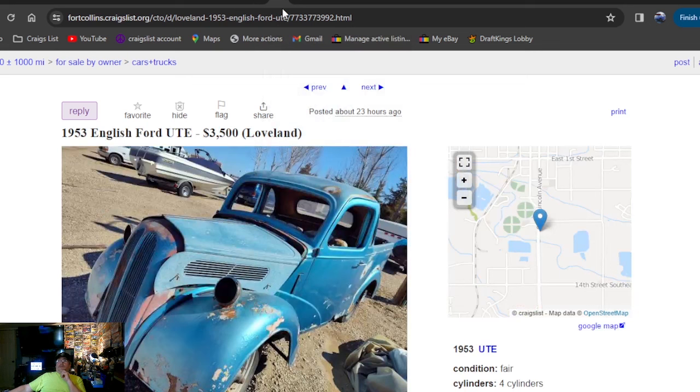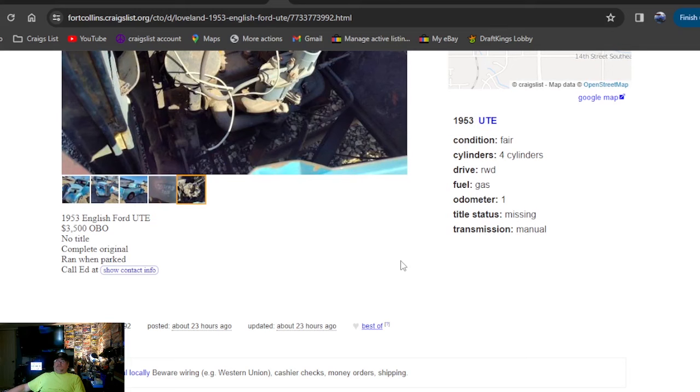1953 English Ford Ute — UTE — $3,500, 23 hours ago. This thing would be a badass hot rod — build a cool gasser. Can't get over there fast enough to give them $3,500 for that. No title, though — I don't like the sounds of no title.